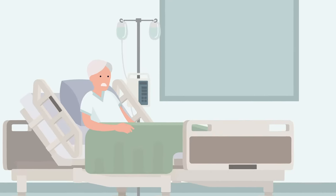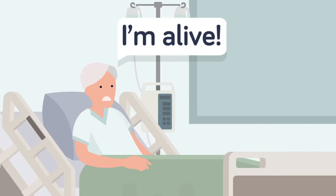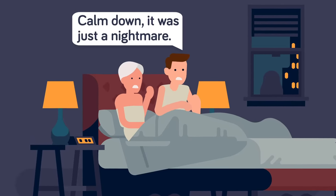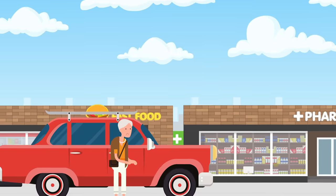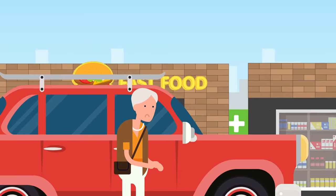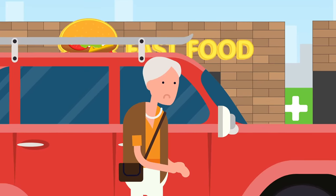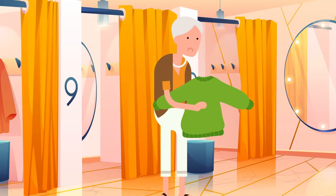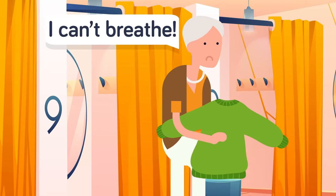Miraculously, Donna survived her ordeal, though her recovery was long and painful. Even once her body had healed, the experience left her with lasting psychological scars. She developed post-traumatic stress disorder, or PTSD, as a result of her horrific experience on the operating table, and suffered from anxiety and panic attacks for years. She recalls having a full-blown panic attack while shopping when she realized the car doors were locked and she was trapped — triggering an intense flashback to being helpless on the operating table. To this day, Donna cannot stand to wear anything tight around her neck because it makes her feel like she can't breathe.